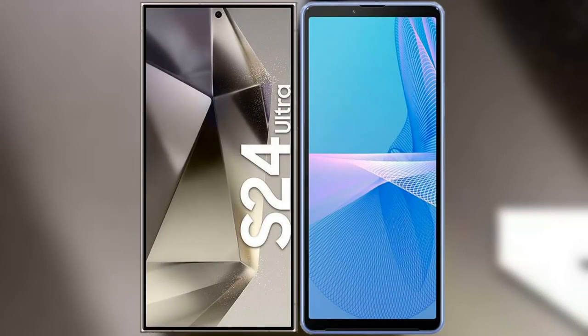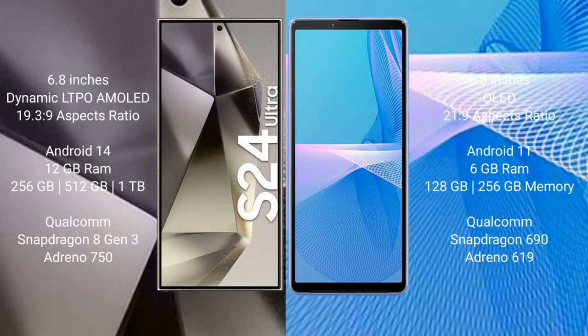I will compare the new Samsung Galaxy S24 Ultra with Sony Xperia 10 Mark III. Samsung Galaxy S24 Ultra comes with a 6.8-inch Dynamic LTPO AMOLED display and an aspect ratio of 19.5:9. Sony Xperia 10 Mark III comes with a 6-inch OLED display and an aspect ratio of 21:9.